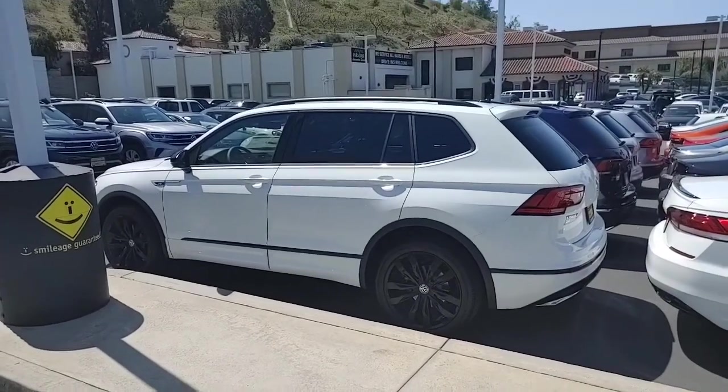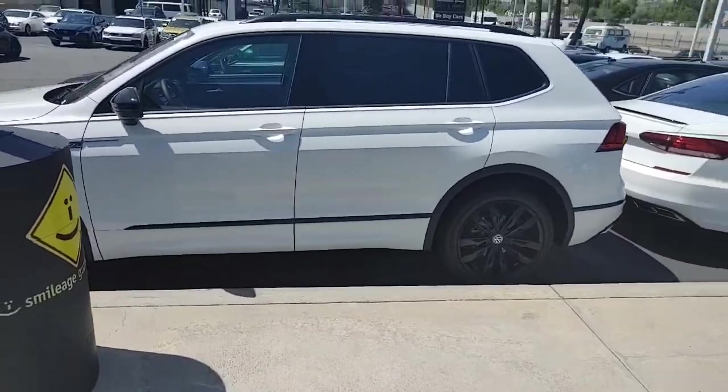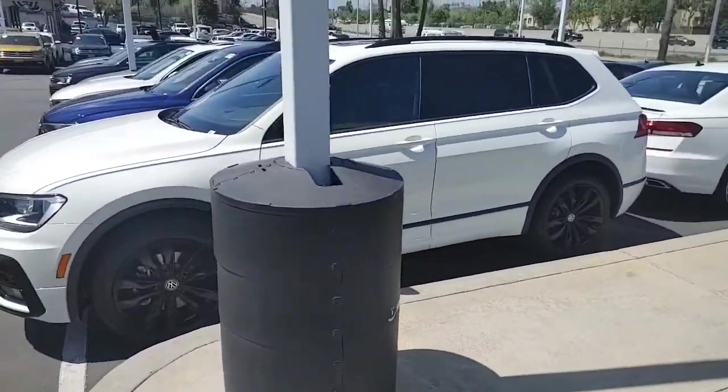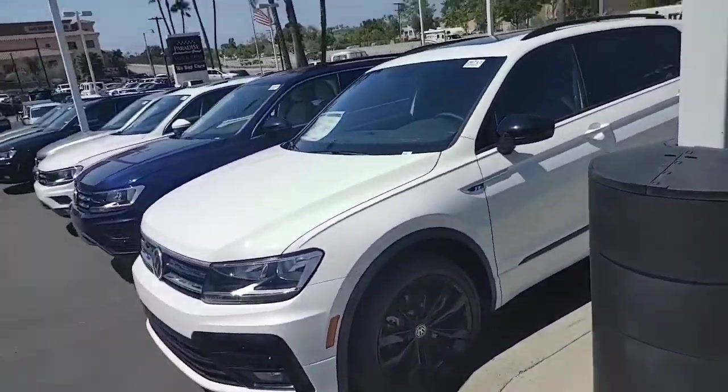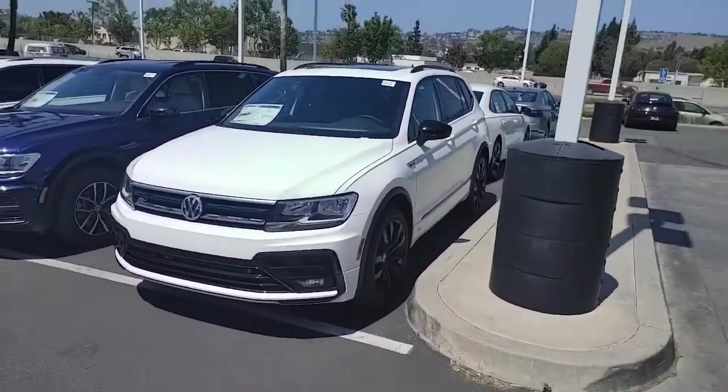Hey, what's going on, Luis? It's Buddy at Capistrano Volkswagen. I'm the sales and internet manager responding to your request for the 2021 Atlas R-Line Black Edition. It's a super sweet vehicle. I just wanted to shoot you a video to let you know I want your business.